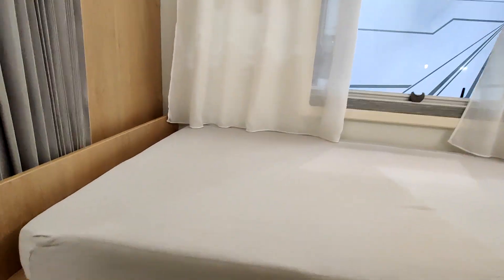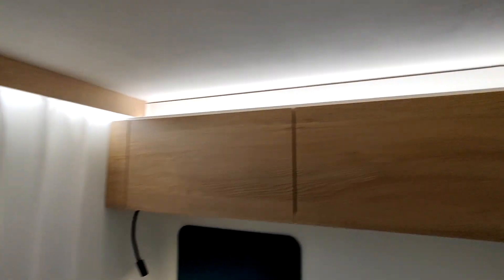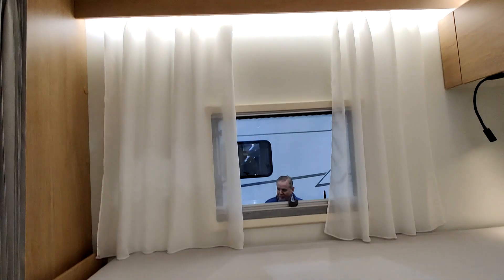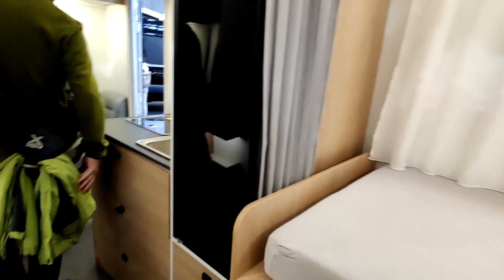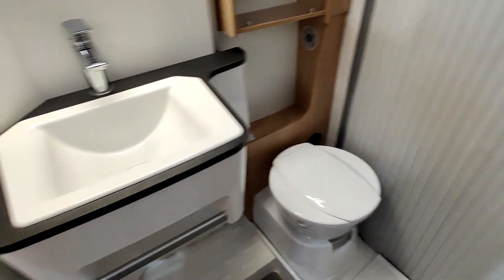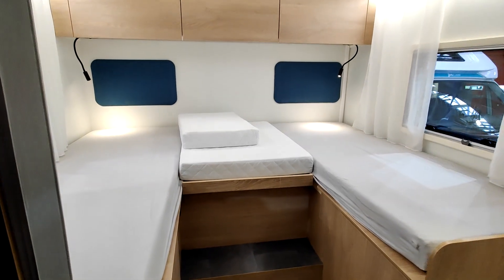Deux fenêtres, un tout petit lanterneau — beaucoup d'espace dans cette chambre. Du rangement sous les lits jumeaux comme d'habitude. Il y a une penderie — oui, il y a une penderie. Dans cette chambre on peut tenir debout, ça c'est bien. Si on est assis, il y a de l'espace au-dessus. C'est pas mal. Le point faible à améliorer, c'est la salle de bain vario, qui pourrait être mieux.